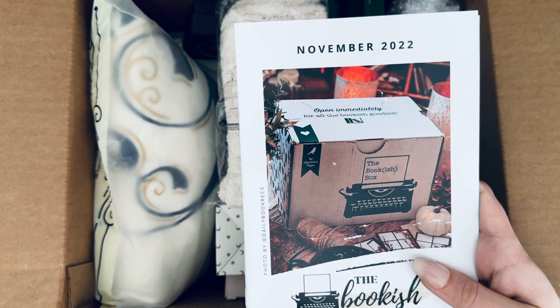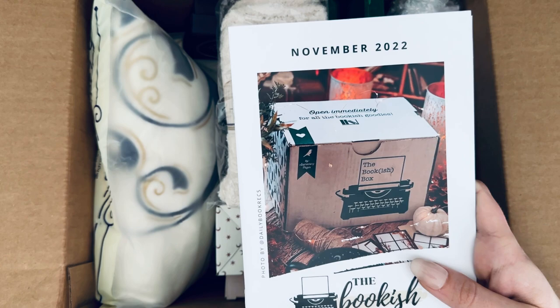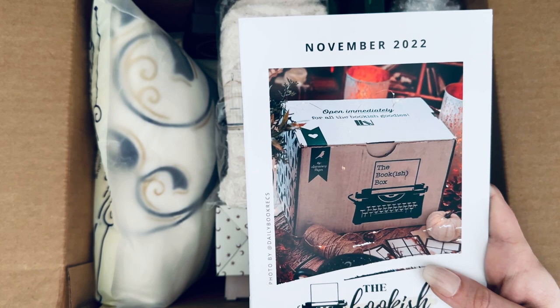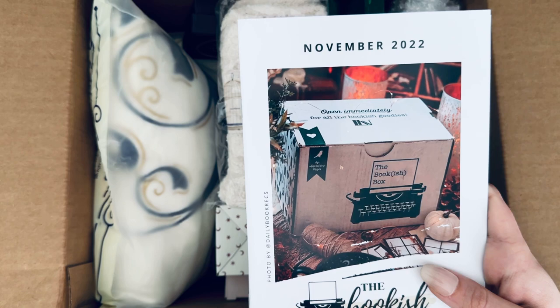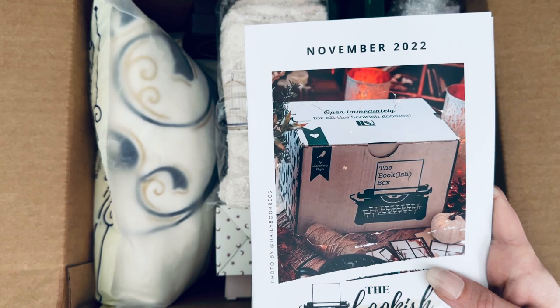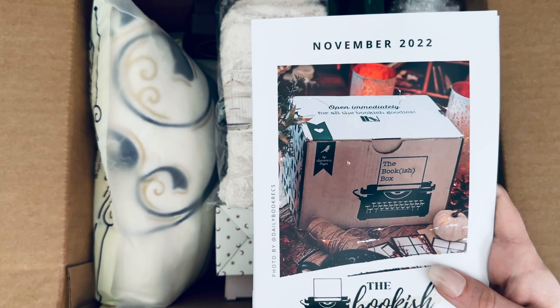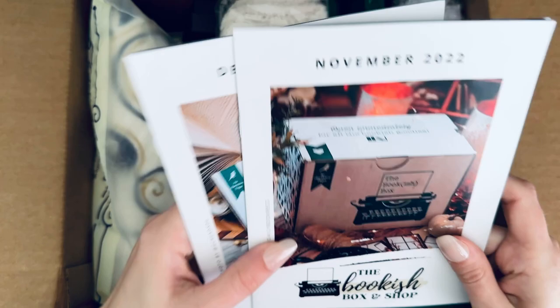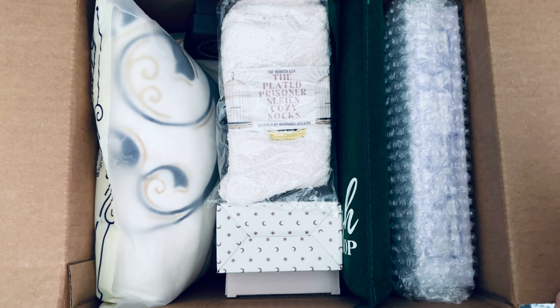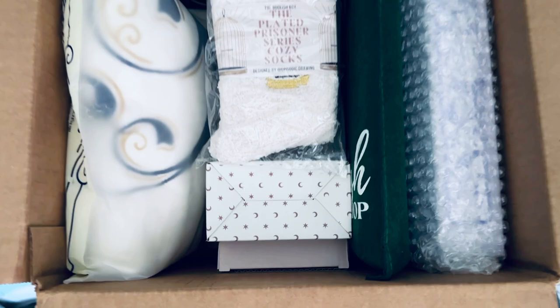They have a new fulfillment company and shipping is going so much faster, everything is coming so much sooner. I'm super excited. I don't have a subscription currently — I believe I cut that off as of May or June. I received my November and December boxes through their old company, but this one is from the new fulfillment center and everything came beautifully.